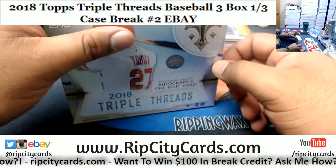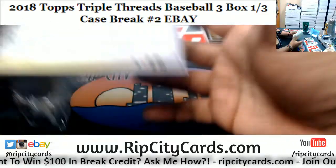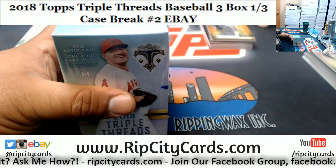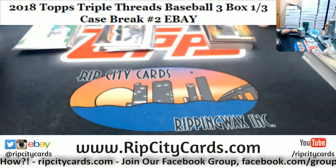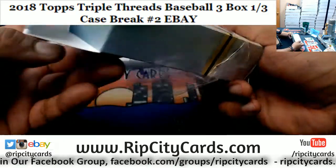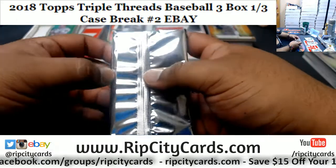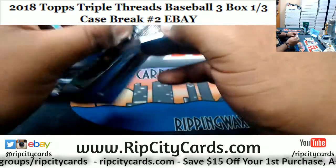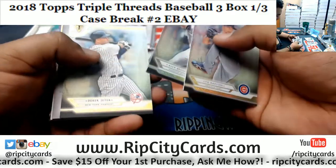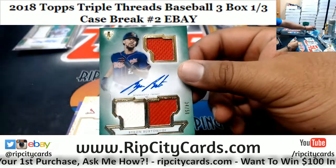That brings us to our third and final box. We also have three-box bangers of this stuff on our website ripcitycards.com — check us out. New customers save $15 on their first purchase, and that code can only be used on our website. eBay folks, you guys get a pretty sweet deal as it is, but check out our site too. We got awesome deals there as well — daily giveaways of $100 plus, and some breaks come with hit-list giveaways. Good luck everybody, especially those without a hit. We got Darvish, Bregman, Jeter — a Byron Buxton on-card autograph with the triple patch, number 34 of 50.